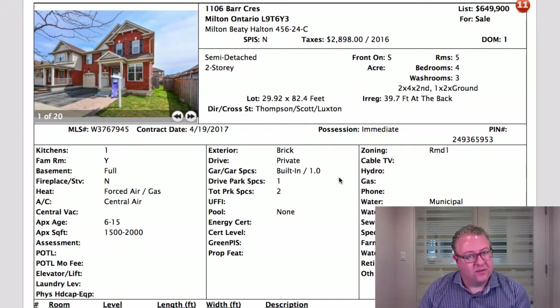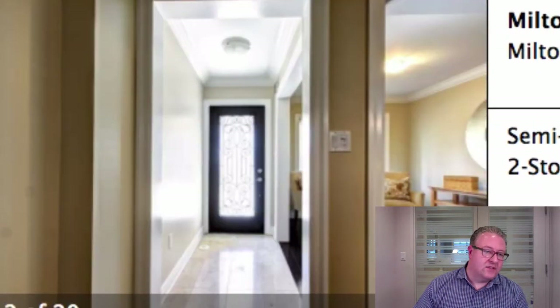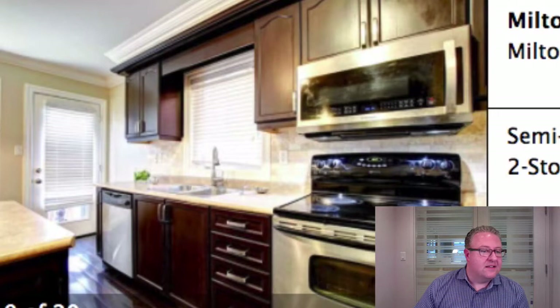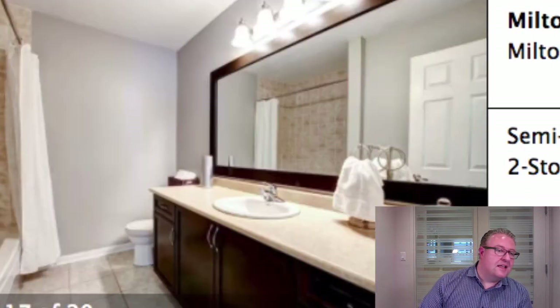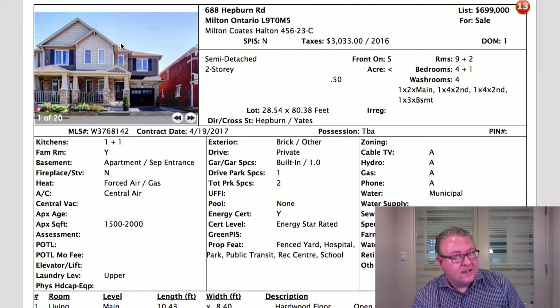Same size home, same model as Zielinski — on Hepburn, busier street obviously. Listed at 699, holding back on offers. There are finish differences: this one has chrome moldings, the island can be moved, very dark floors where scratches show easily. Then you've got a side door entrance to the basement, but there are no pictures in this gallery of 20 showing any basement apartment. You have to be overt about your best features — if people miss it in the gallery and don't see it in the description, it's just not obvious.